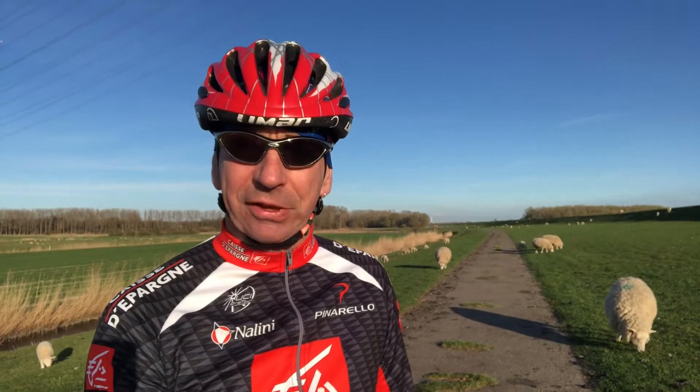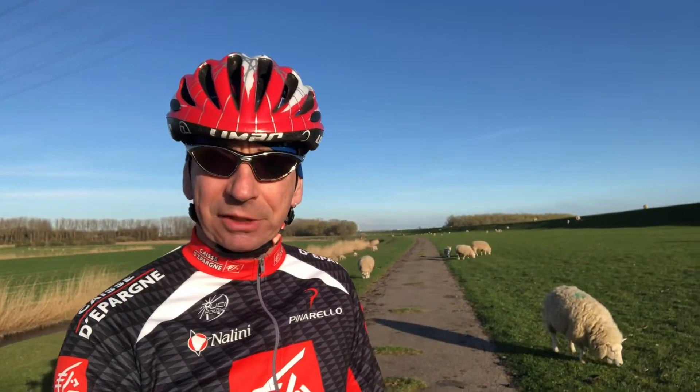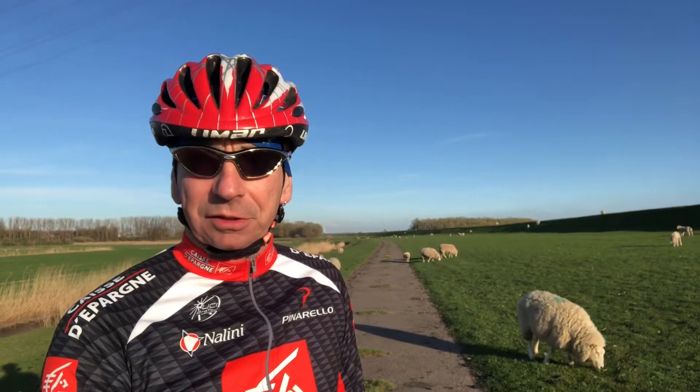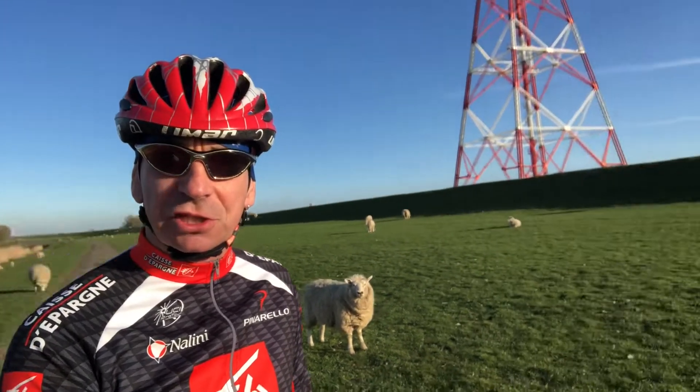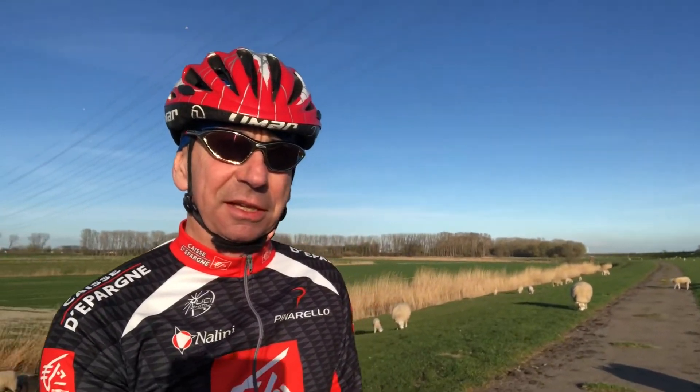Today I went from Wedel — the place called Wedel — it's the first place in Schleswig-Holstein after Hamburg, and then up to nearly Colmar. It's about a 20-25 kilometer tour and very nice with all these sheep running around here. These small young sheep which taste very very good.